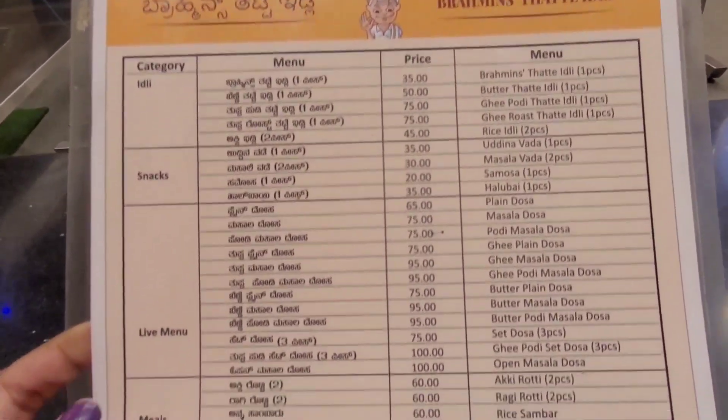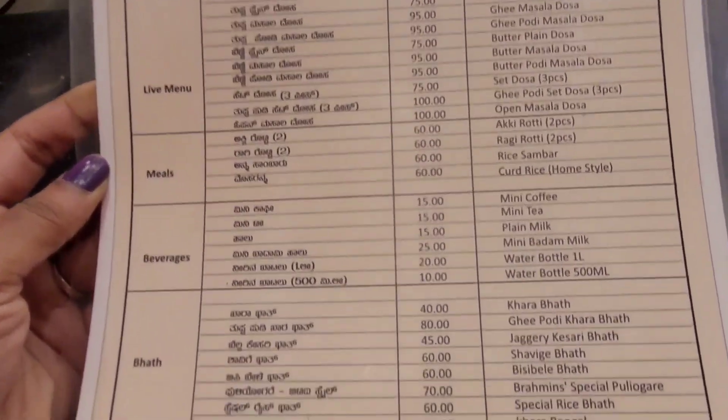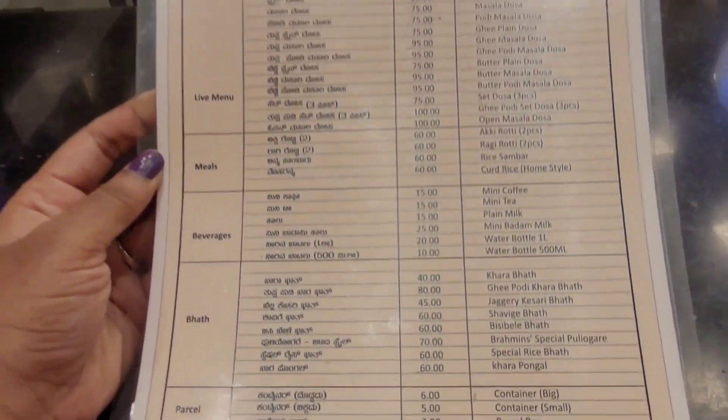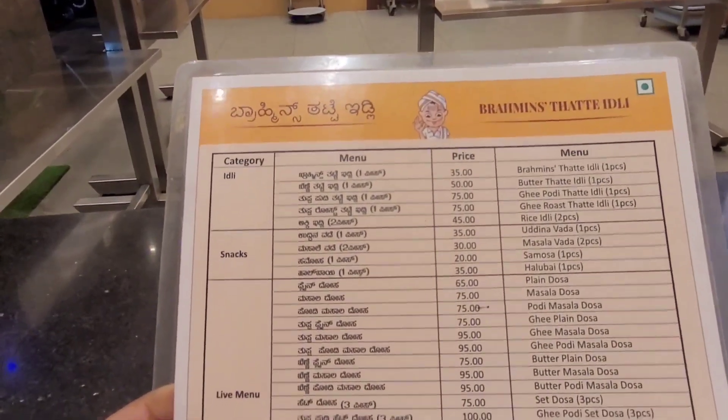As you all know, Brahmin's Thatte Idli is very famous. Unfortunately the shop is very famous. It has Sambar Idli at 30 rupees, plus normal Idli at 30, plus a special variety. We are going to order.